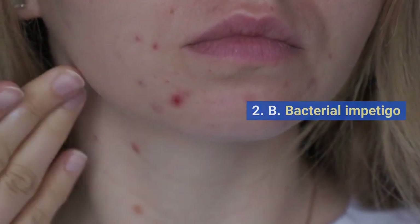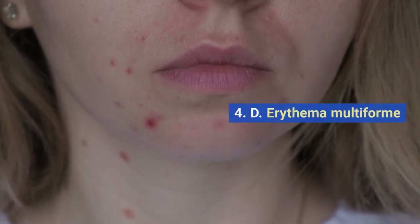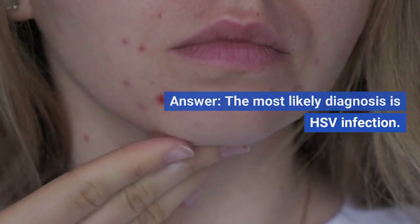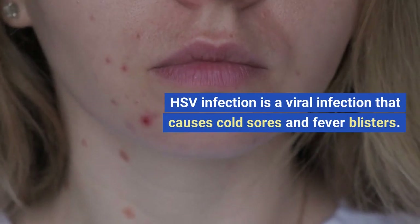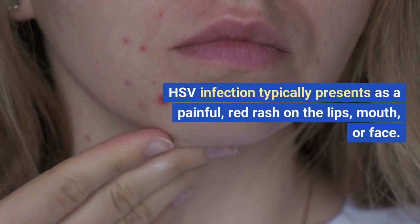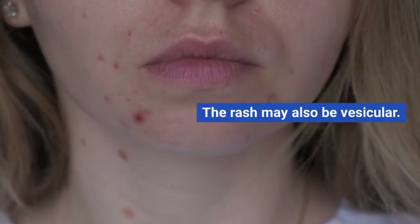B. Bacterial impetigo. C. Impetigo herpetiformis. D. Erythema multiforme. E. Pemphigus vulgaris. The most likely diagnosis is HSV infection. HSV infection is a viral infection that causes cold sores and fever blisters, typically seen in people of all ages. It typically presents as a painful, red rash on the lips, mouth, or face, and the rash may also be vesicular.